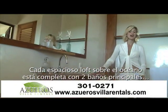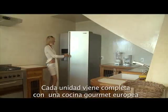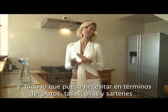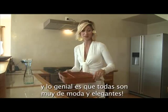Each spacious ocean loft is complete with two master baths, both upstairs and downstairs for your convenience. Each unit comes complete with a gourmet European kitchen and everything you'll need in terms of plates, cups, pots and pans. And the great thing is that they are all very fashionable and chic.